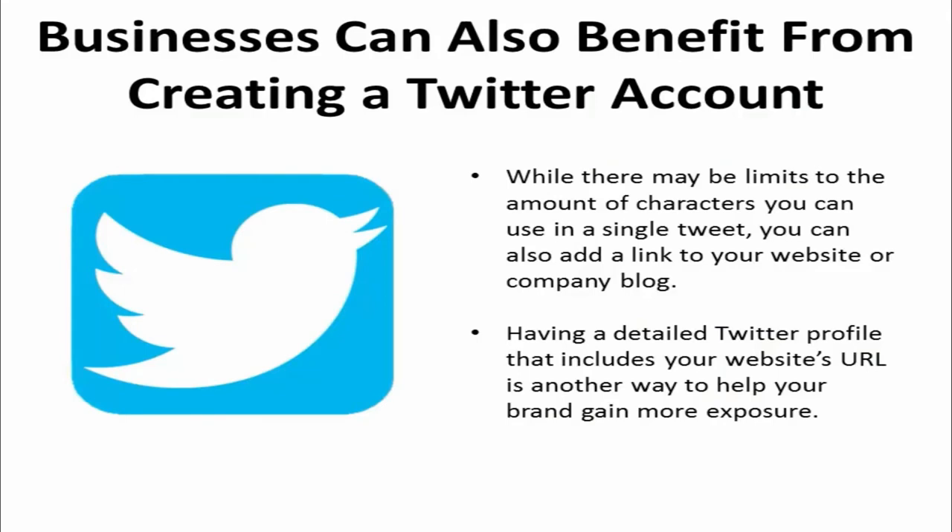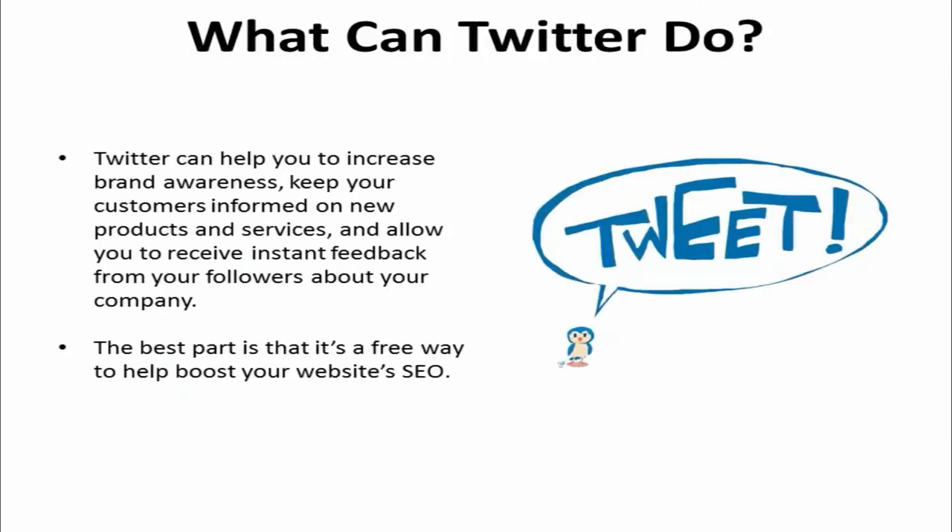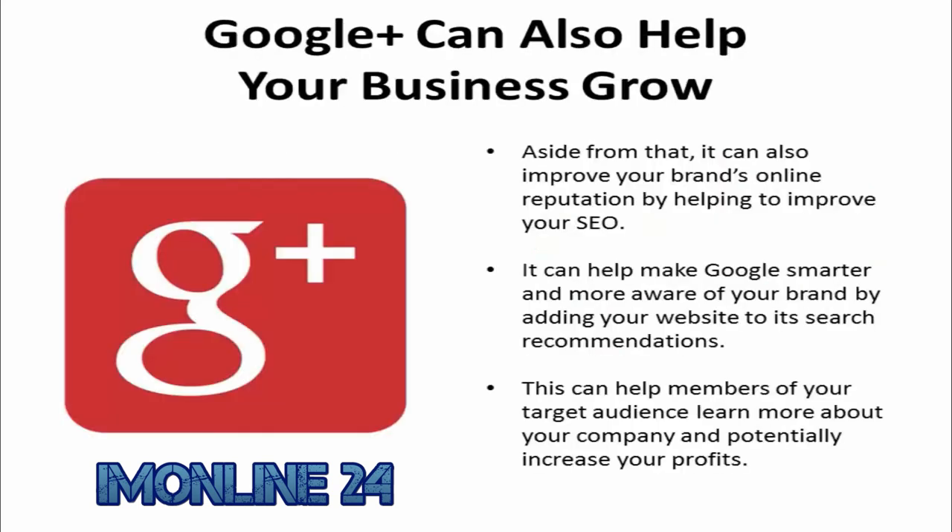Facebook isn't the only place where you can explore effective and affordable marketing strategies online. Businesses can also benefit from creating a Twitter account. While there may be limits to the number of characters you can use in a single tweet, you can also add a link to your website or company blog. Having a detailed Twitter profile that includes your website URL is another way to help your brand gain more exposure. Twitter can help you increase brand awareness, keep your customers informed on new products and services, and allow you to receive instant feedback from your followers — and the best part is that it's a free way to help boost your website's SEO.